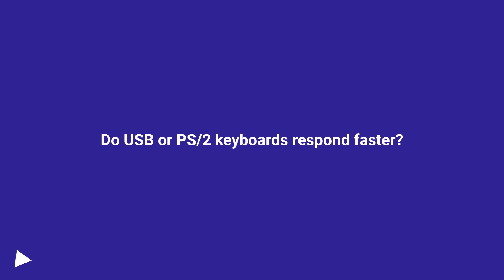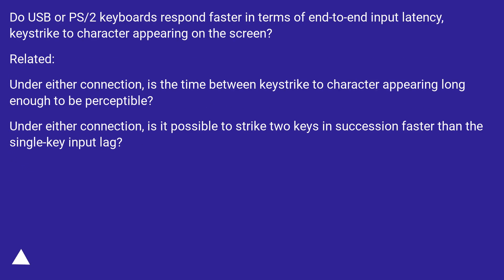Do USB or PS/2 keyboards respond faster in terms of end-to-end input latency — keystrike to character appearing on the screen?